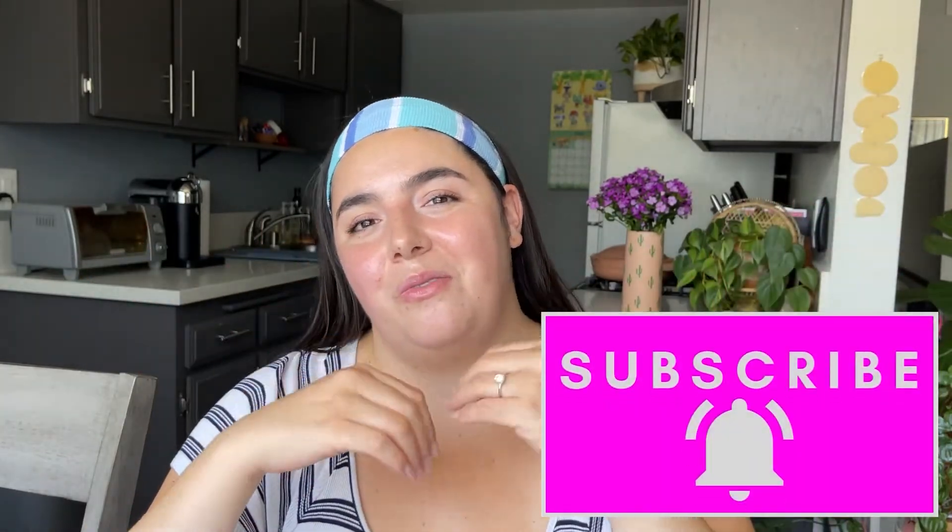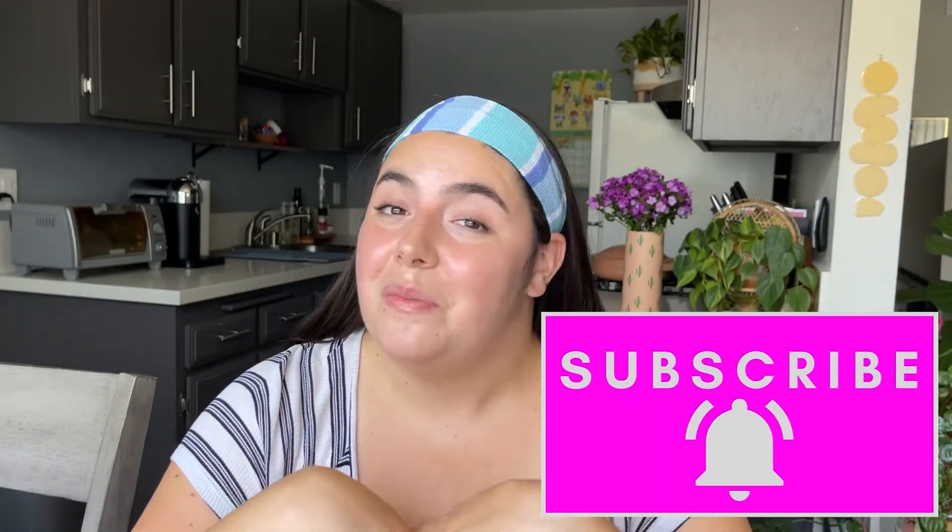That's going to be it for today's video — I hope you guys enjoyed! As with all my other empties videos, don't forget that you can head to my blog, which is linked down below. I'll have a post up with all these products linked so if you're interested in more information or want to check something out, you can go there. Don't forget to give this video a thumbs up, subscribe, turn on notifications, and I'll see you in my next video really soon. Bye!